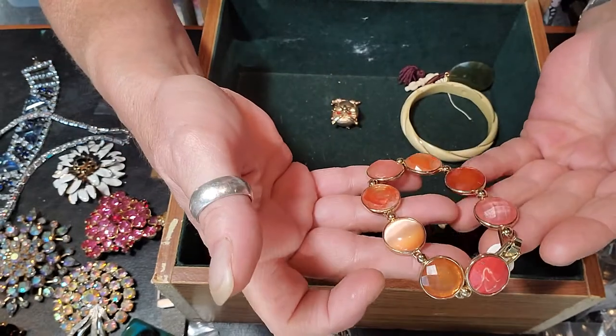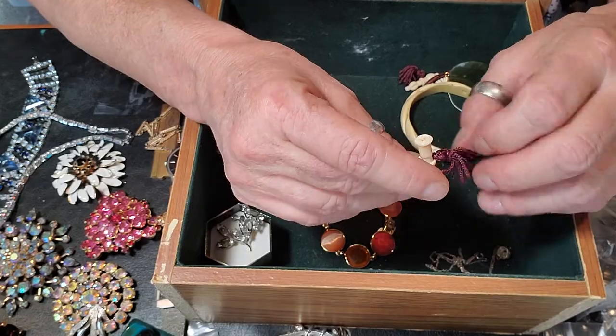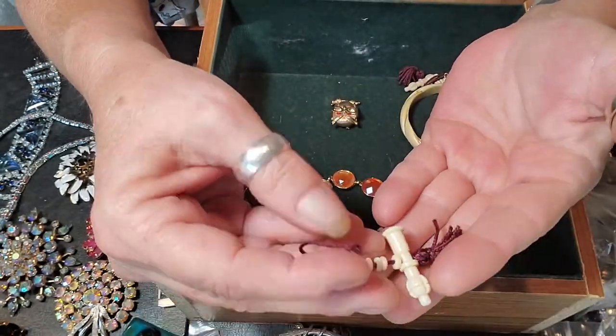Those are glass — it's cute. This looks like it's possibly made out of ivory as well, just a little dangly thing.